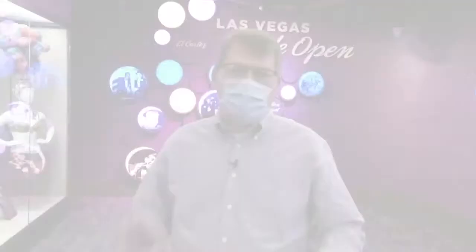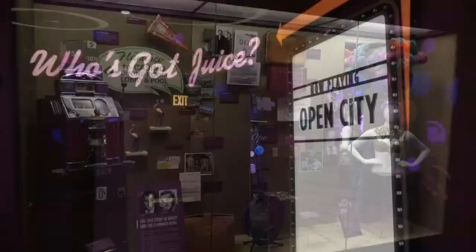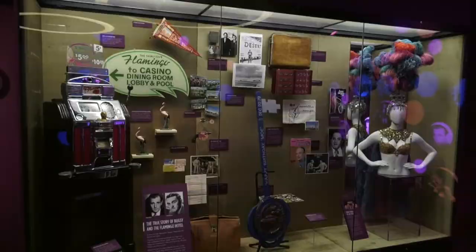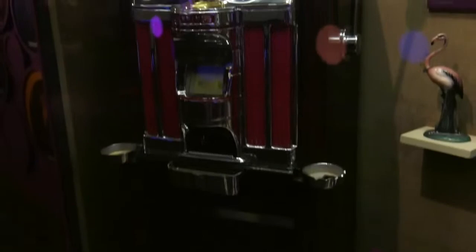Here we are just outside the historic courtroom at the Mob Museum. The area right outside is called Open City, and this is the story of Las Vegas in the golden era — the 1950s and 1960s — when the Las Vegas Strip became a world destination and when the mob ran Las Vegas.